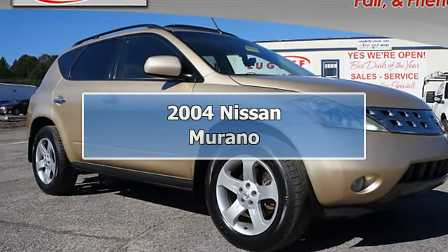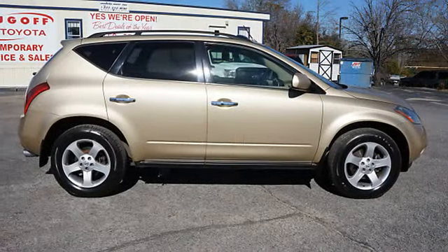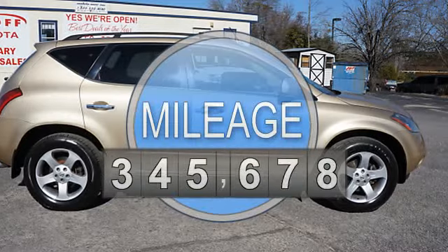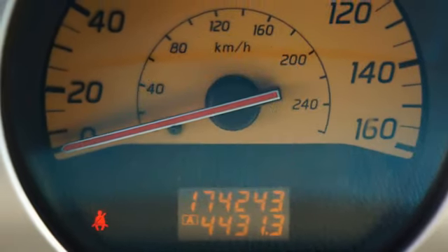2004 Nissan Murano Sport Utility. This vehicle features the following equipment: CVT transmission, 6-cylinder engine 3.5L, all-wheel drive, HomeLink system.